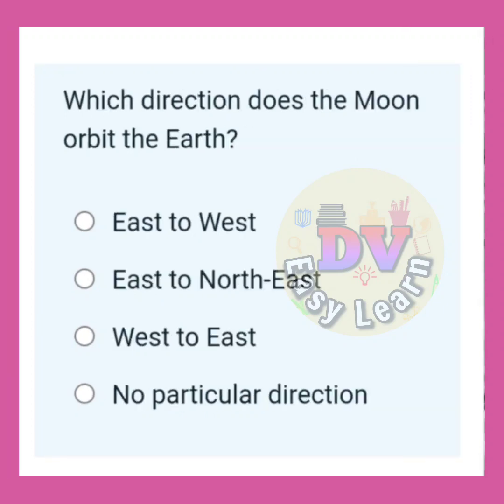Which direction does the moon orbit the Earth? Correct answer: West to east.